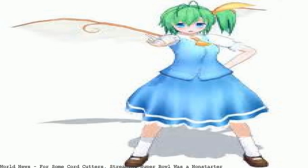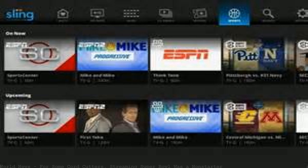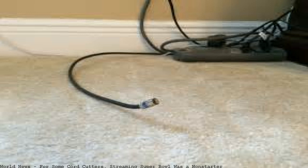CBS is streaming the Super Bowl, which could be the best way for cord-cutters to watch, on Amazon Fire TV devices.